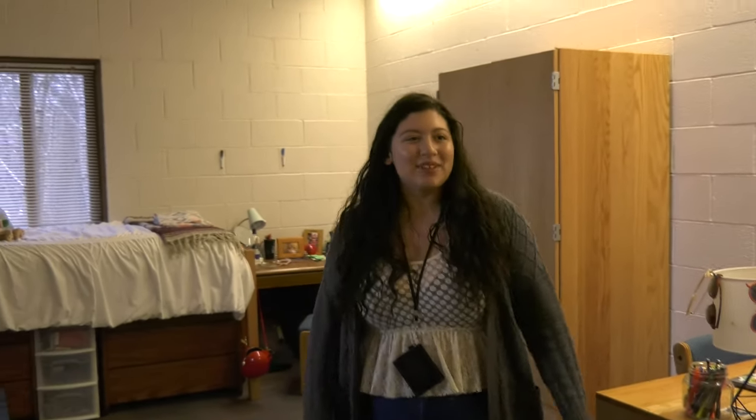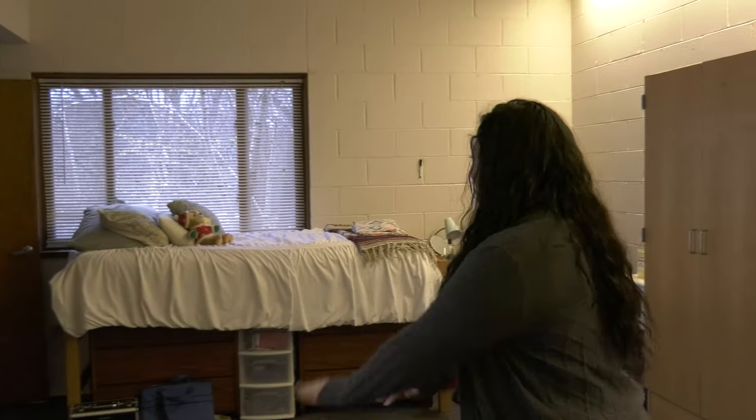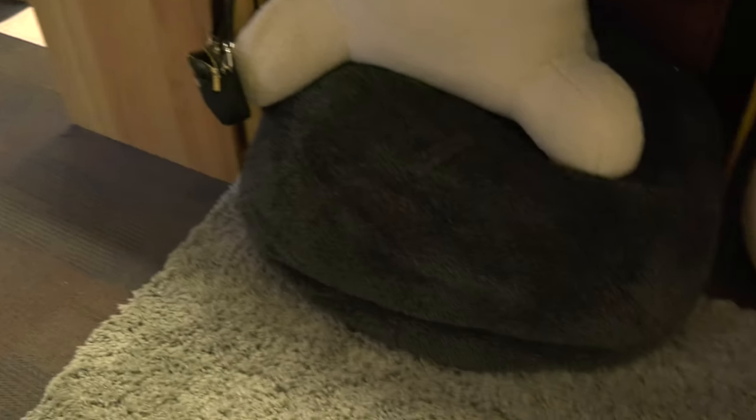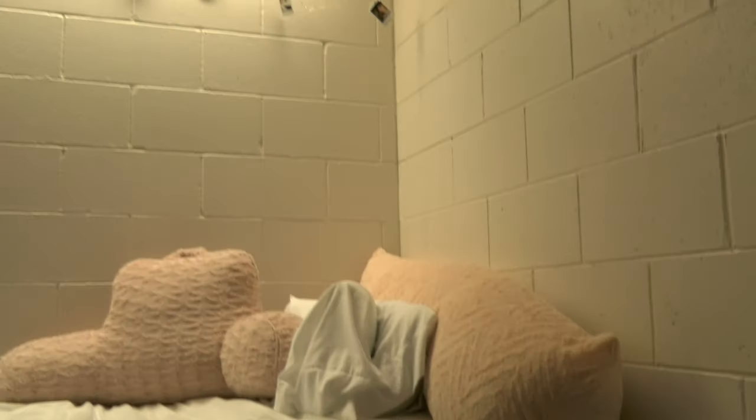Pretty nice space. This is our kind of main area. Pretty fun going on. Got my roommate's side of the room. As you can see, lots and lots of space, so never stepping on anybody's toes.